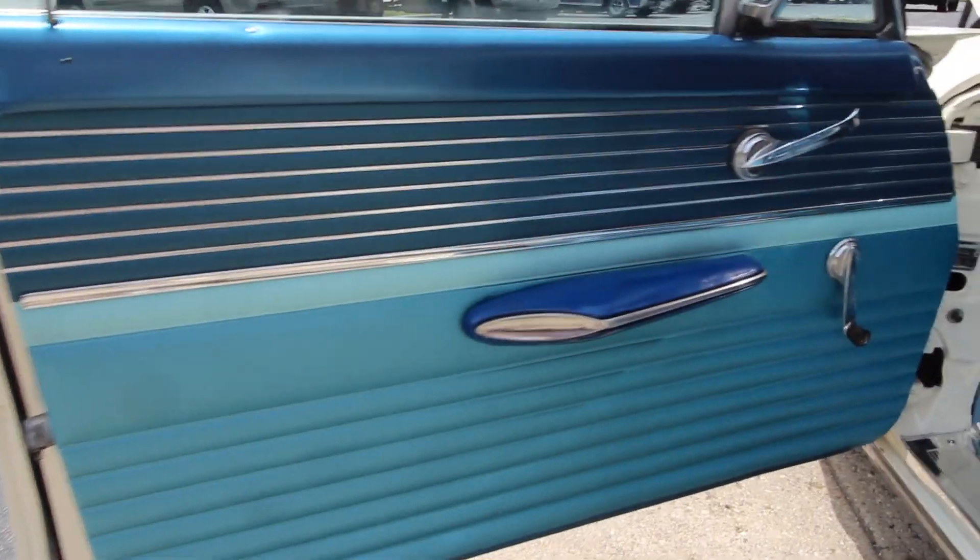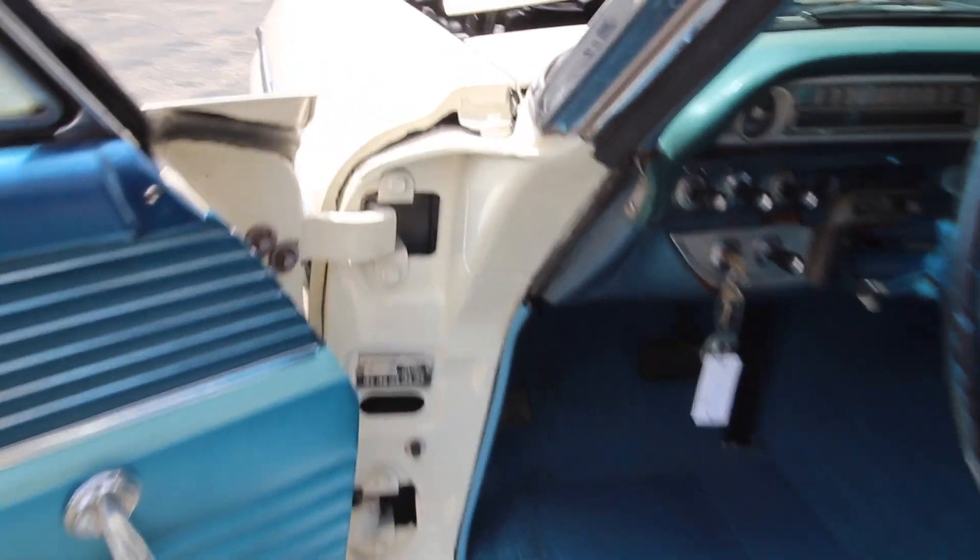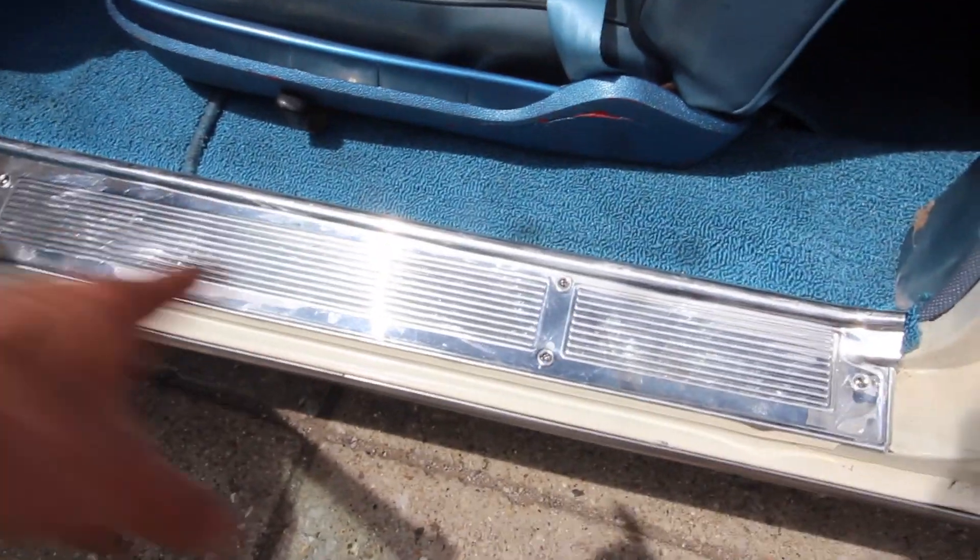Brand new door panels — front passenger and front driver. Door jam looks to have new chrome down there as well. Nice.